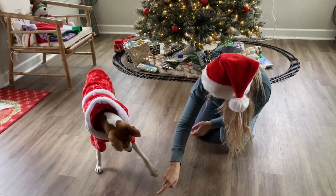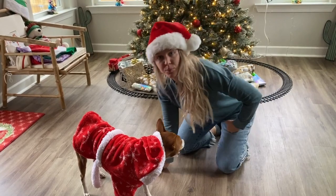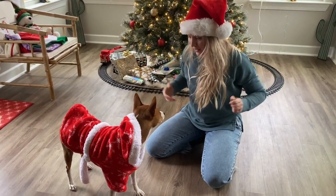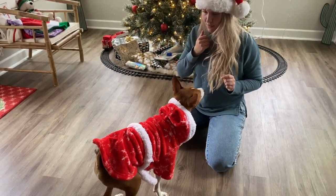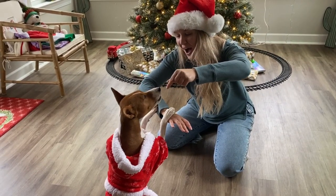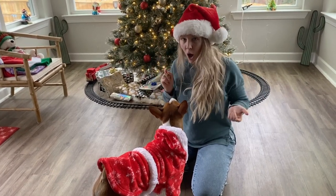Bow! Good boy, good boy. And then we're gonna do pretty — we were kind of learning it last time in the video. We called it pretty. Phoenix, sit. Ready — Phoenix, pretty! Can you guys see? Good!